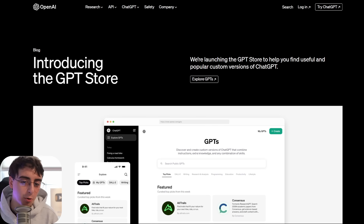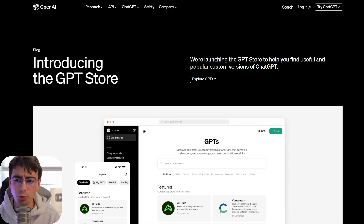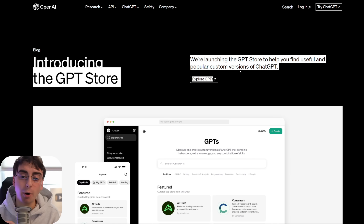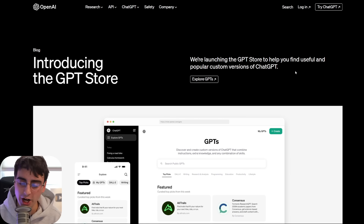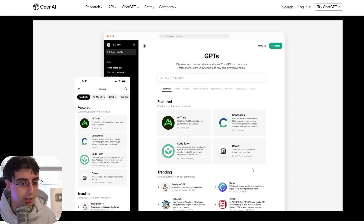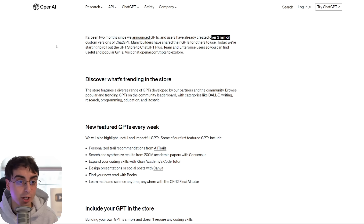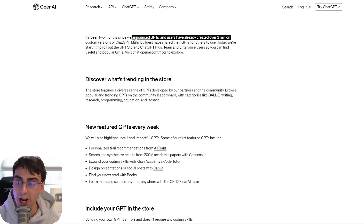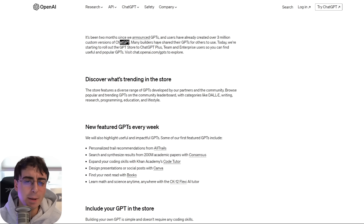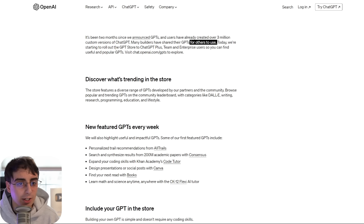Let's take a look at the blog post. Introducing the GPT Store — we're launching it to help you find useful and popular custom versions of ChatGPT. It's been two months since custom GPTs were announced, and users have already created over 3 million custom versions of ChatGPT, which is pretty insane. Many builders have shared their GPTs for others to use.